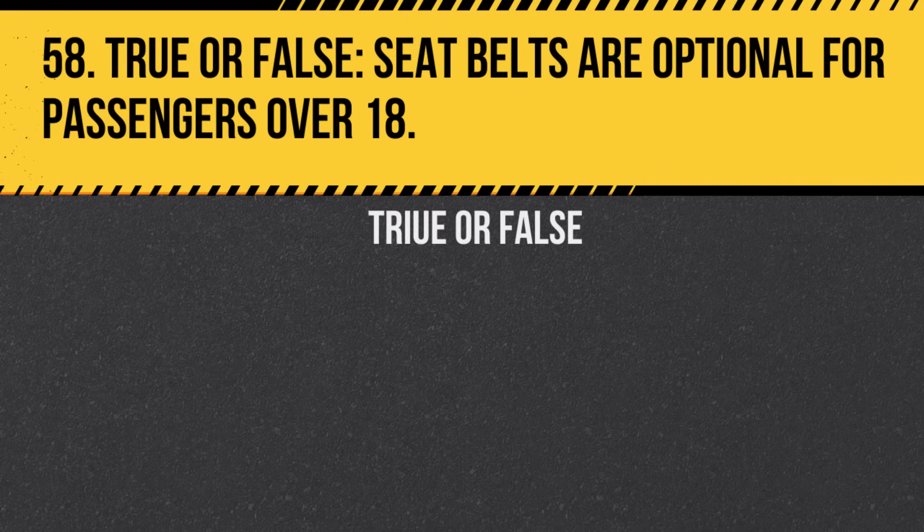Question 58. True or False. Seat belts are optional for passengers over 18. Answer: False. Seat belts are required for all passengers, regardless of age.